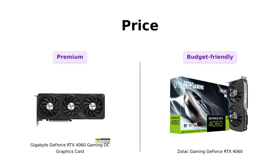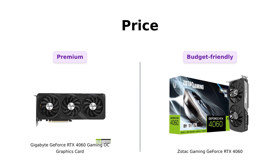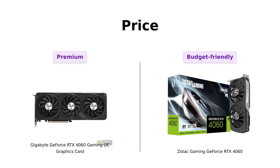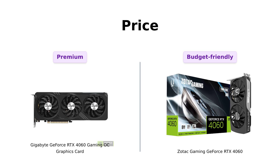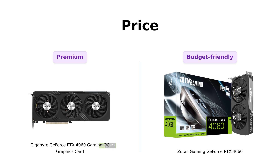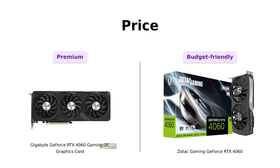First up, let's talk about the price. Gigabyte's rolling in at $319, while Zotac is practically waving a 'Buy Me' banner at $299. Reviewers have noted that for the extra $20, Gigabyte offers great cooling and performance, making it a solid choice for budget builds. Zotac, however, is praised for being a perfect upgrade for gamers looking for value without breaking the bank. So if you're looking to save a few bucks, Zotac might be your best bet.